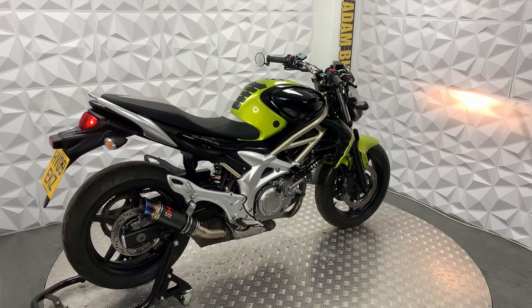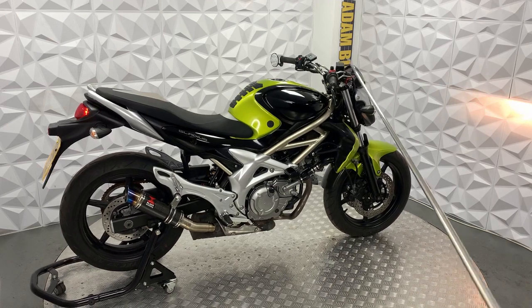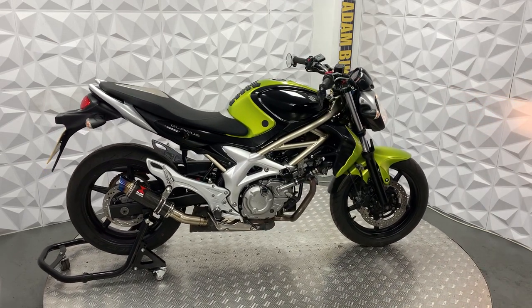The rear shock is in good condition. The radiator is perfectly fine — there are no leaks, nothing at all. I cannot fault this thing one bit. It's got bar end mirrors and Oxford heated grips.